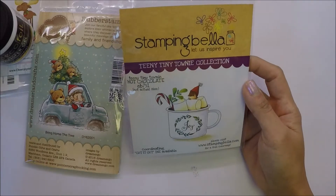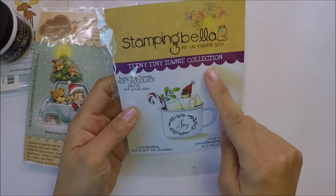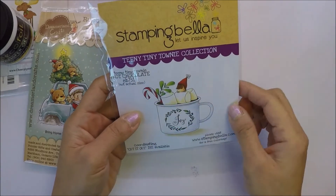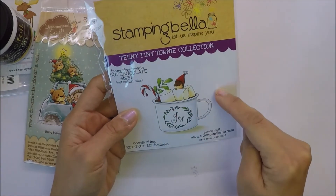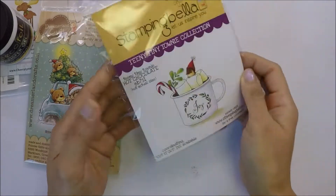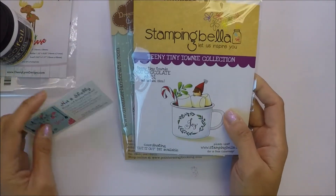And I love this one from Stamping Bella. This is the Teeny Tiny Towny Collection and this one is the Hot Chocolate. I really like this image too - that's what it looks like at the back. These are the ones that I got from Not Too Shabby Shop.